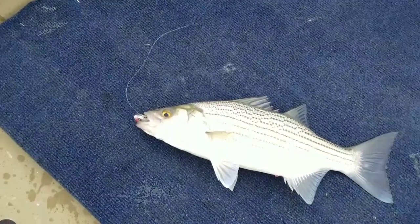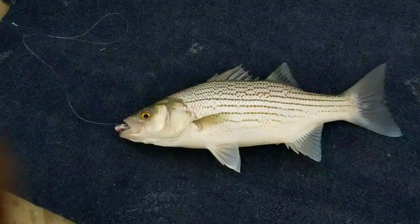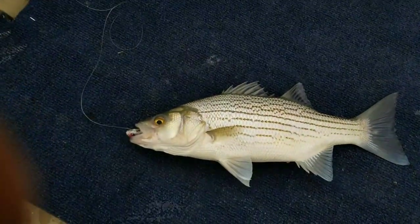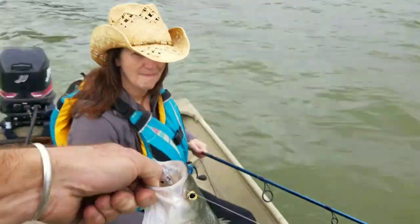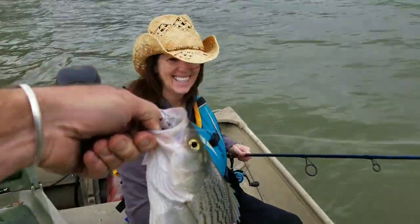They get really big. This one's about a pound and a half. They get up to 10, 15 pounds. But that's a start. Miss Shelly and her fish. All right, we're going to keep going, see if we can get more.